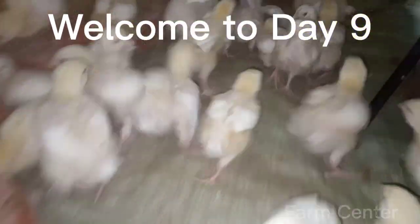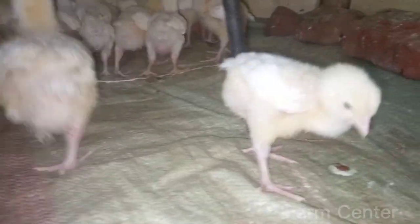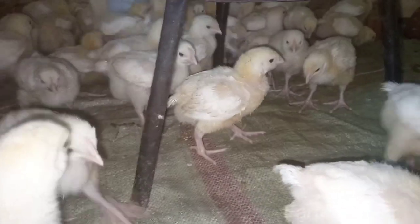Hello and welcome back to our broiler farming channel. In today's video, we'll be discussing the growth of our broiler chickens on day 9 of their 35-day growing cycle.